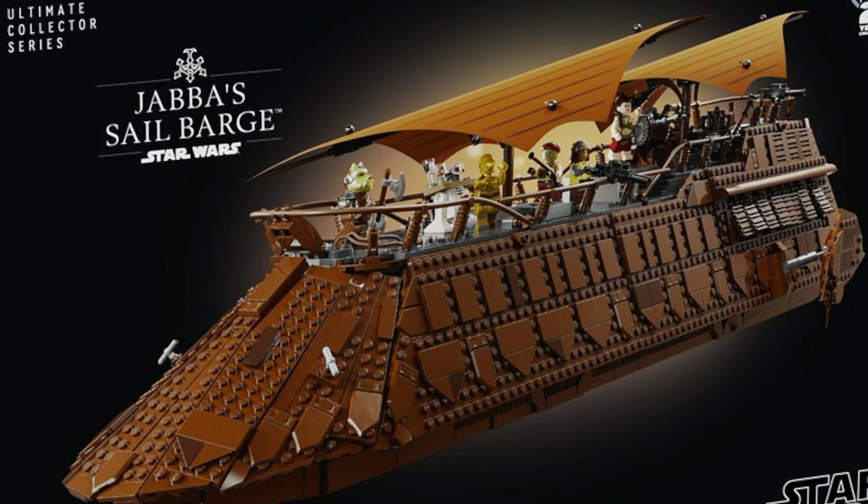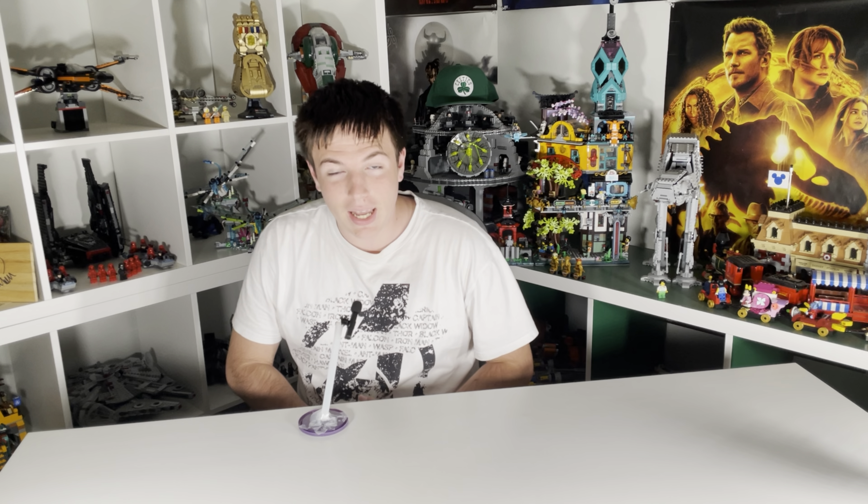LEGO's UCS Jabba Sail Barge was just revealed, so let's go back and rank every LEGO Jabba Sail Barge from the worst to the best.